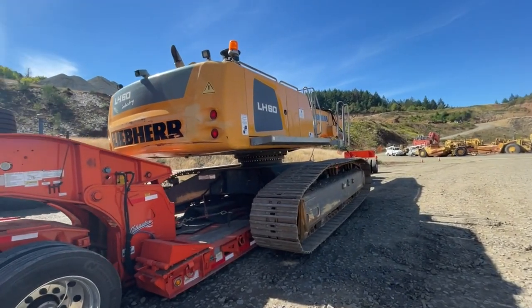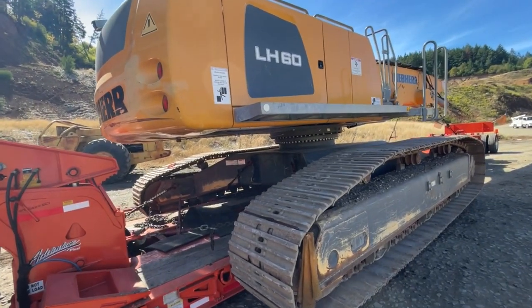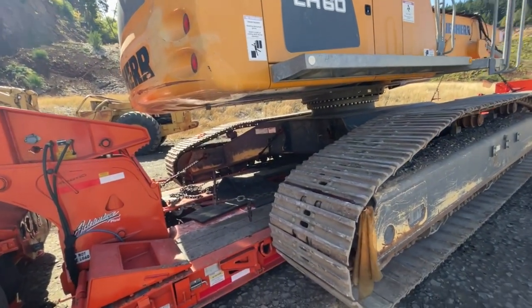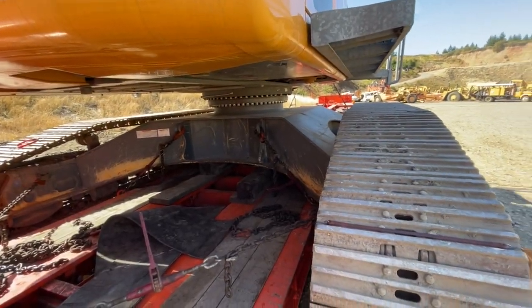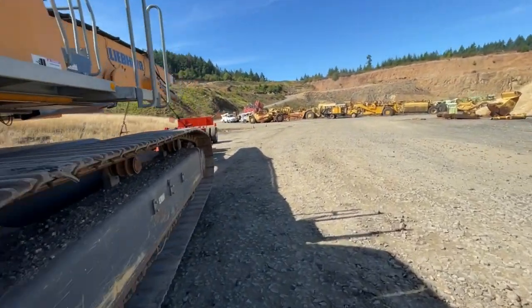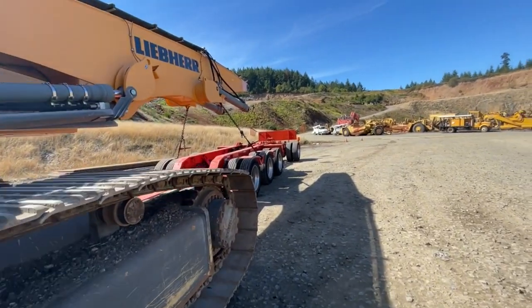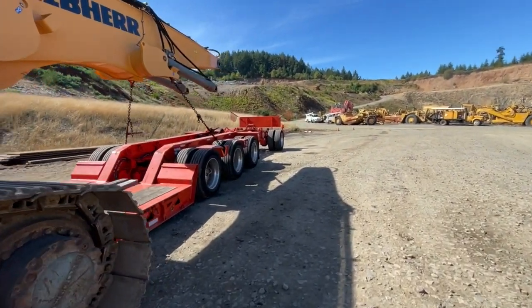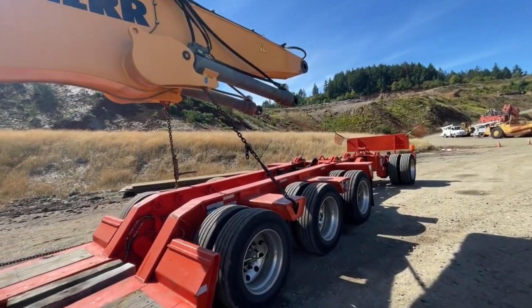This is a Lieber LH-60C material handler. As you can see, we're running it supported on timbers. We are 59 or so wide, running with the tracks about six inches off the ground.